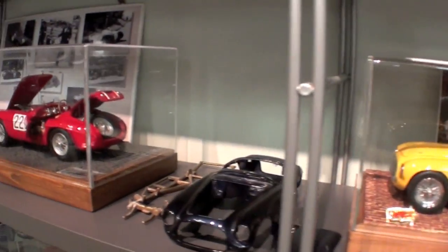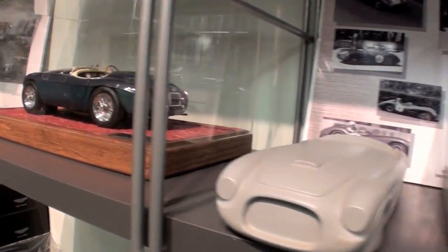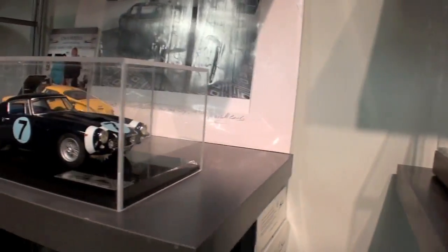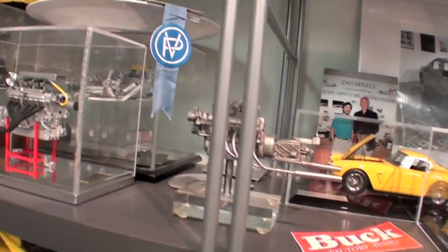I had an opportunity to visit Marshall Buck at a shop in Long Island, New York. Marshall is a model maker that specializes in making some of the country's best scale model cars. These are hand-built custom cars that are as intricate as perhaps the cars they represent.